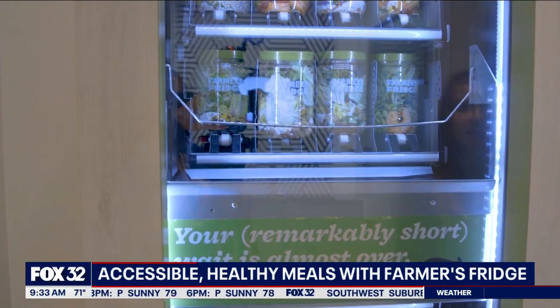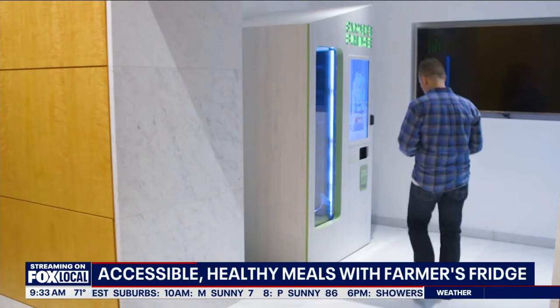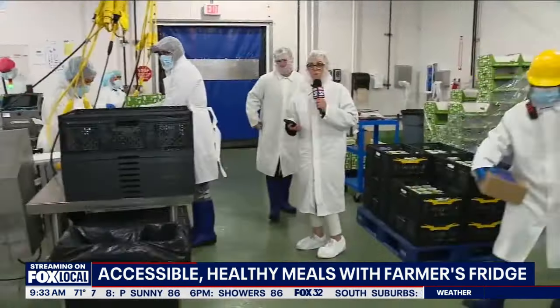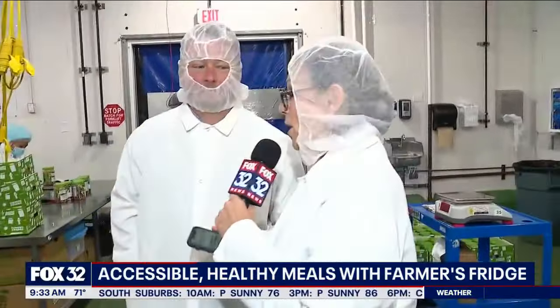We're at the factory, which has become a giant operation, and we're talking to Luke Saunders this morning. He is the founder and CEO, and he is going to tell us a little bit more about what they're making at this end of the factory. Hi Luke, thanks for having me. So tell me what's going on here.